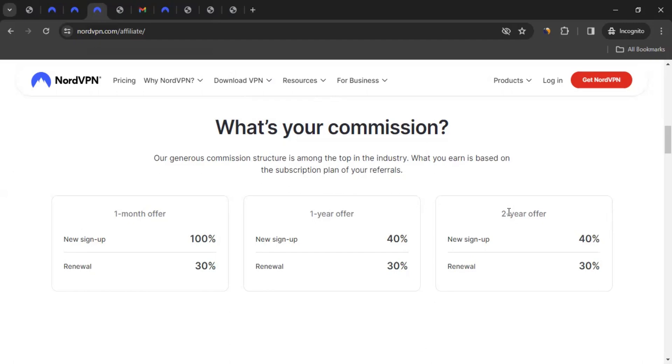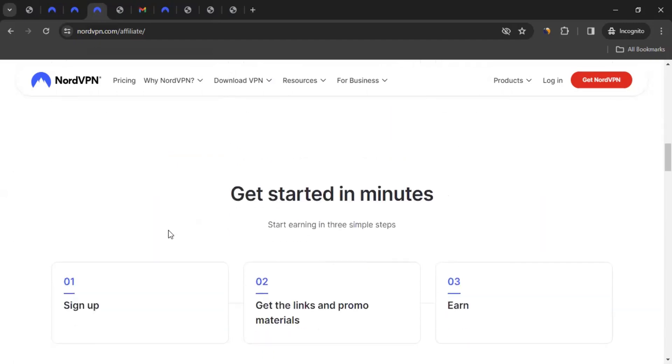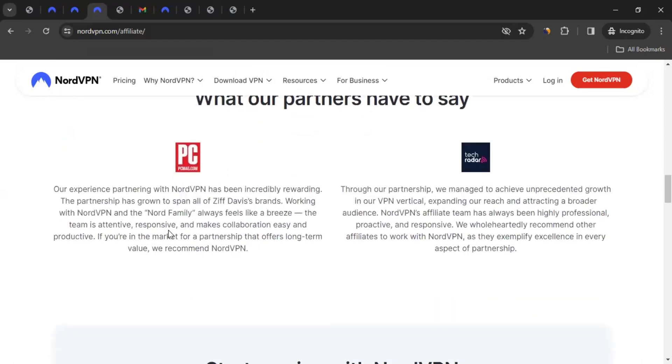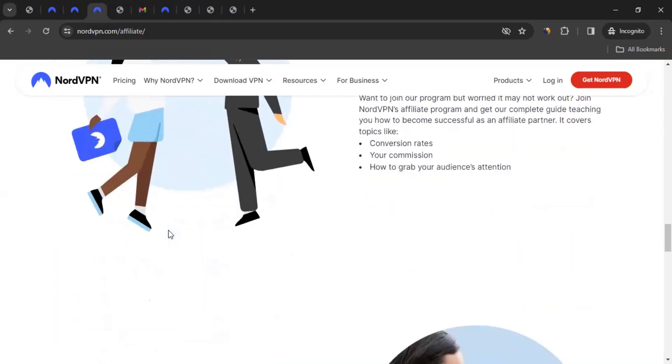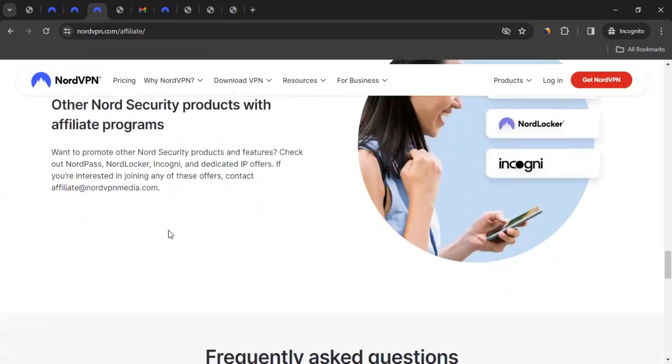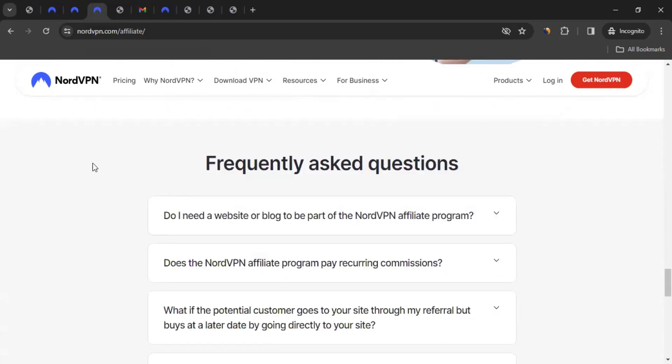This is some great commission. If you scroll down, you can see exactly how you can join the affiliate program. You sign up, get links and promotional materials, and start promoting to your audience and traffic — this way you can earn commission. Scrolling down further, you can see how to become a successful affiliate partner for NordVPN, and there are some frequently asked questions.